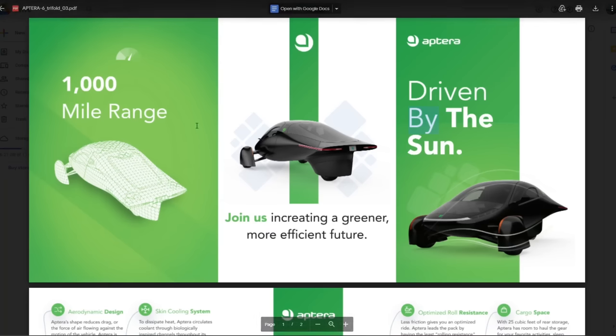I noticed a few typos in this, so I hope they fix it before they do the printing. 'Join us in creating a greener, more efficient future' - they left a space - 'driven by the sun.' They have a render of Noir, their black Alpha vehicle. I wish they would have used the new Beta render because I think the Beta vehicle does look a little bit better.